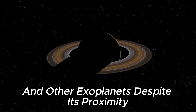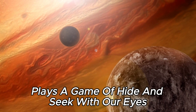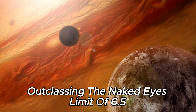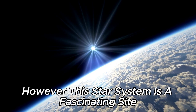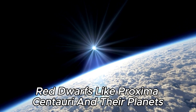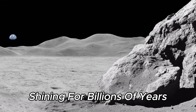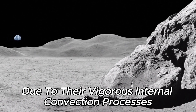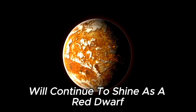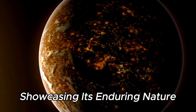Despite its proximity, Proxima Centauri b plays a game of hide and seek with our eyes, with an apparent magnitude of 11.13, outclassing the naked eye's limit of 6.5. However, this star system is a fascinating sight. Red dwarfs like Proxima Centauri and their planets are powerful energy producers, shining for billions of years due to their vigorous internal convection processes. Proxima Centauri itself will continue to shine as a red dwarf for another 4 trillion years, showcasing its enduring nature.